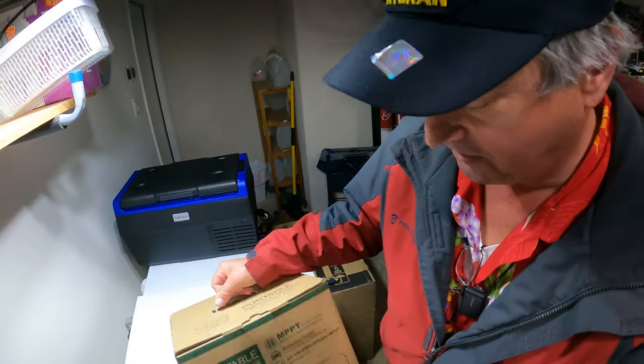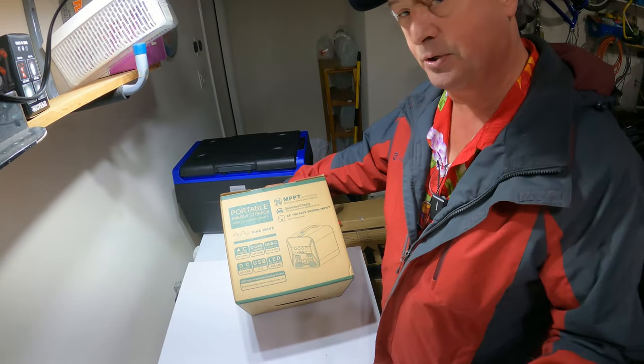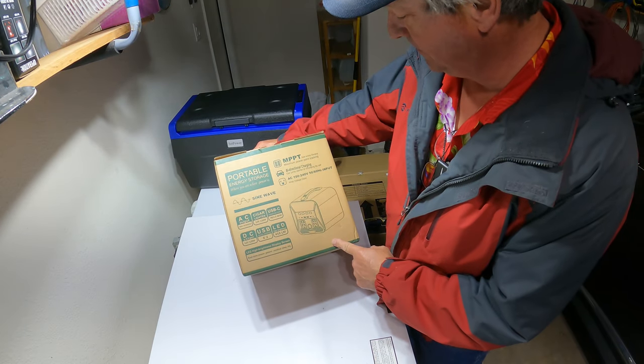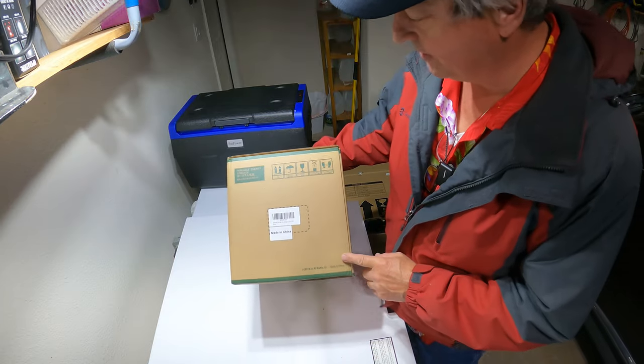Amp Road has sent us — I'm real excited about this one — Amp Road has sent us a portable energy storage device, a solar generator. This is a 300 amp battery bank.